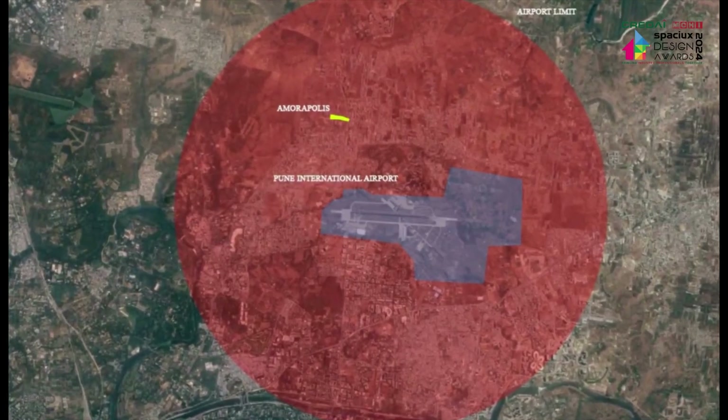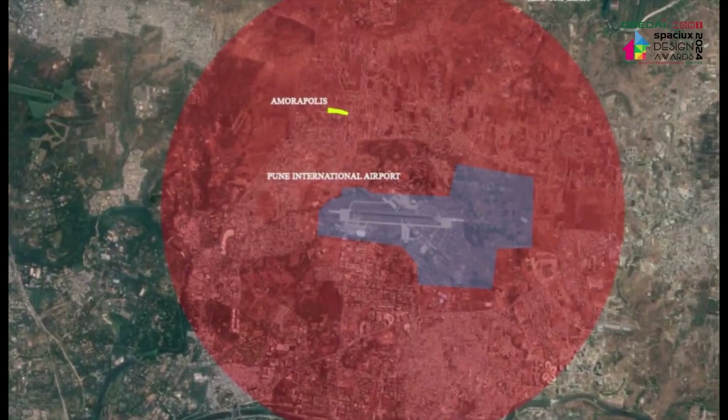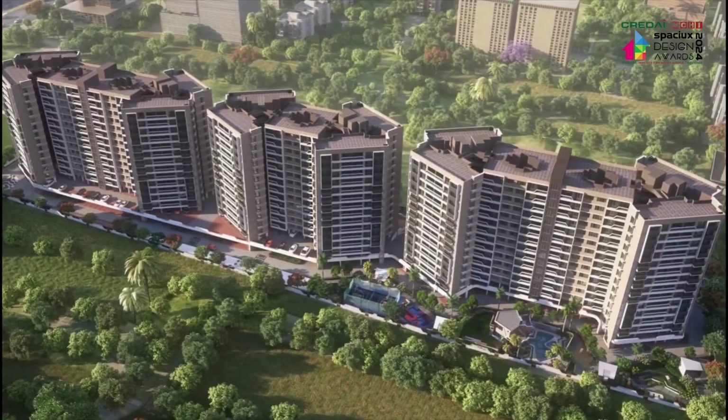Hi, I'm architect Akshay Telkar and it is my privilege to shadow architect Imran Sheik, our esteemed principal architect and the visionary founder of Cubix Architects Associates. Situated in the heart of Daanori Pune within the Ministry of Defense Area, Amoropolis presented a unique opportunity.